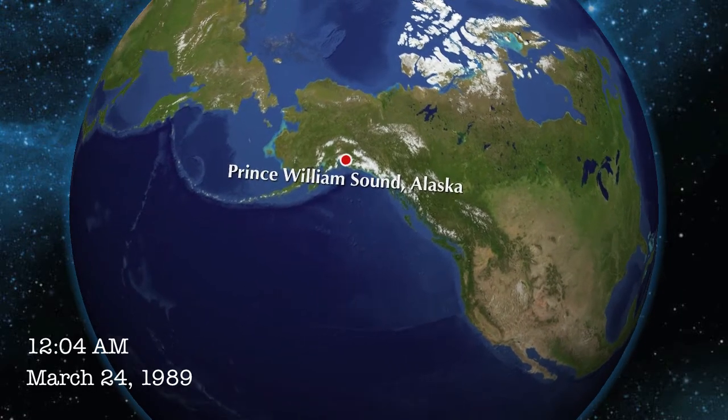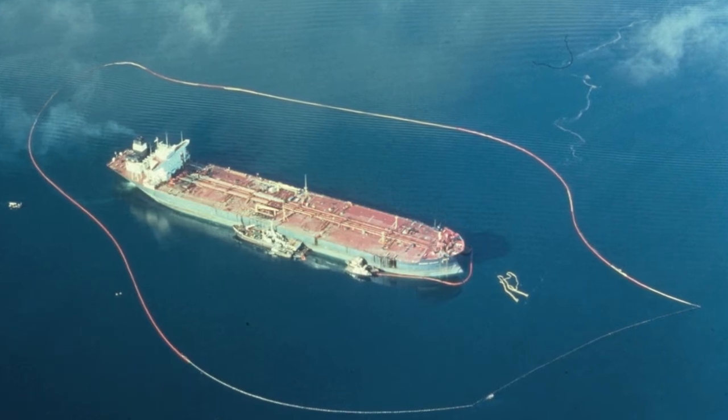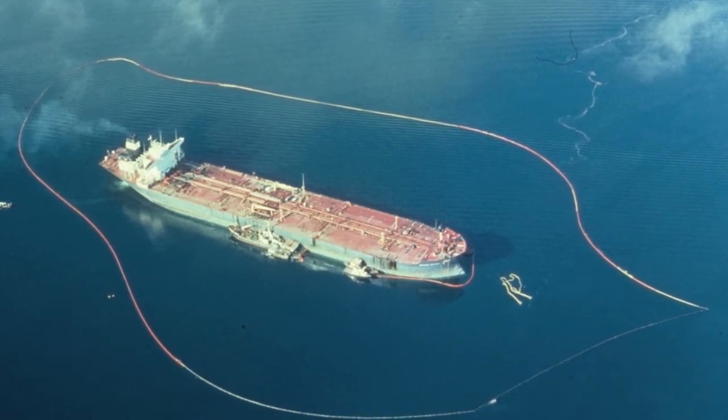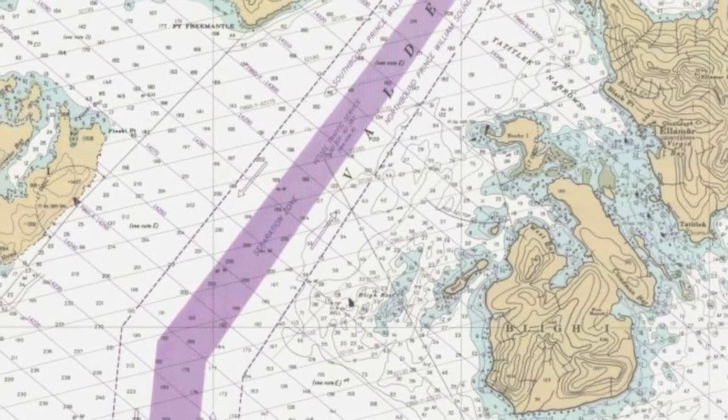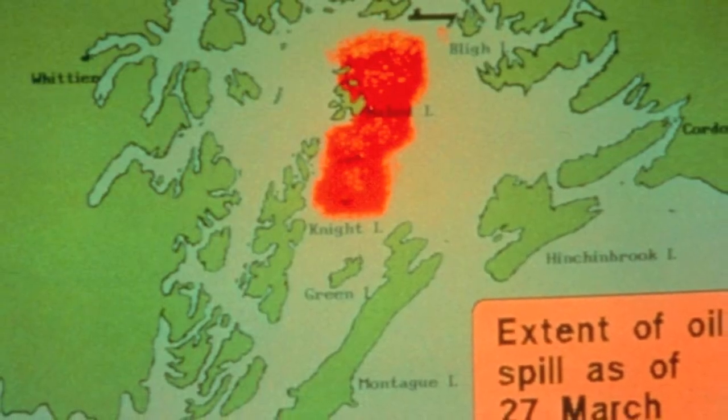At 12:04 a.m. on March 24, 1989, the Exxon Valdez tanker, headed from Valdez, Alaska to Los Angeles, ran aground while attempting to avoid icebergs on Bligh Reef in Prince William Sound, rupturing eight of the 11 tanks on board and spilling 10.9 million gallons of crude oil into the sound.